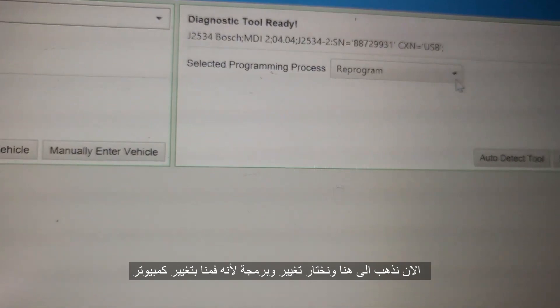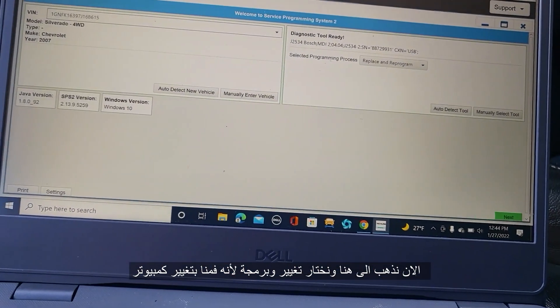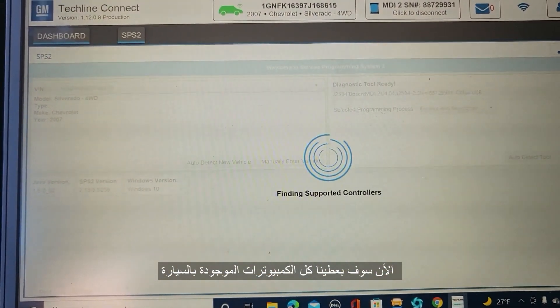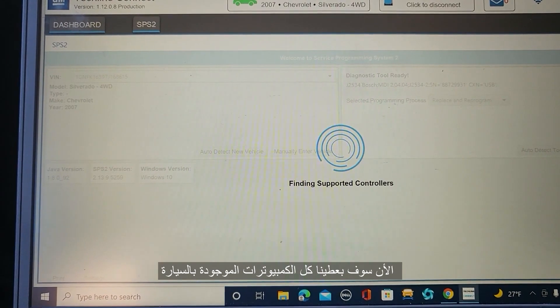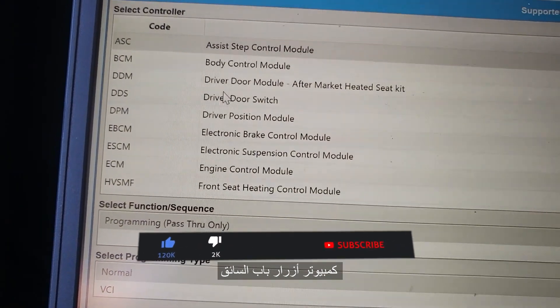Go to Program, then Replace — because you are replacing a module. Click Next. It's going to open all the computers in the car, and then you select what you need — Driver Door Switch.